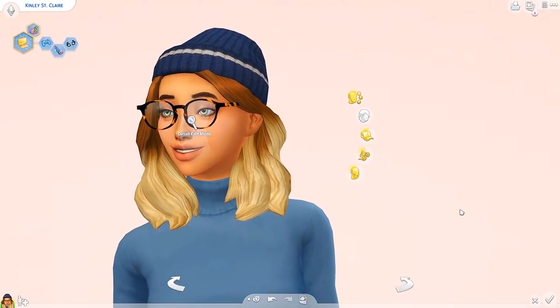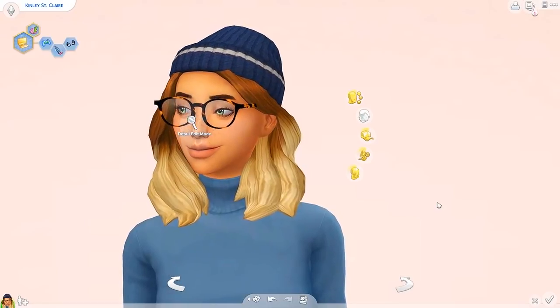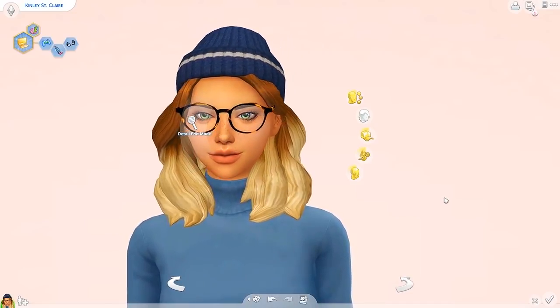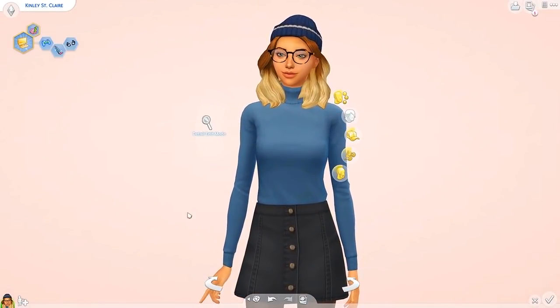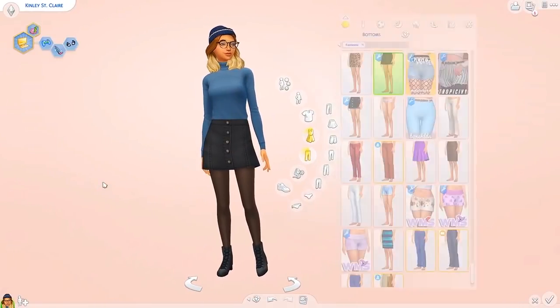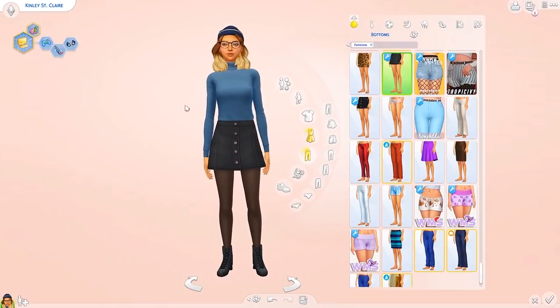Hello everybody, welcome back to my channel! Today I'm going to be sharing my must-have autumnal custom content with you, because whenever the weather changes in real life I only want to put my Sims in that kind of clothes. I'm feeling very autumnal lately, and it's mainly going to be around clothing. I'll try and include autumnal hair too since I'm a very festive person.